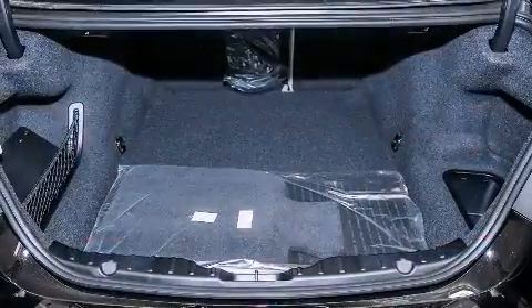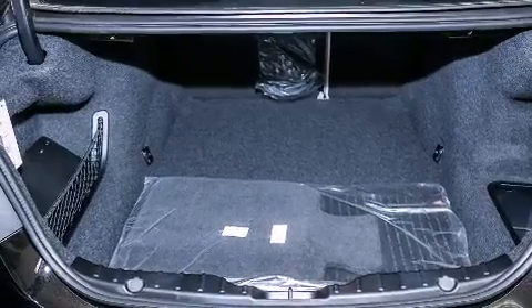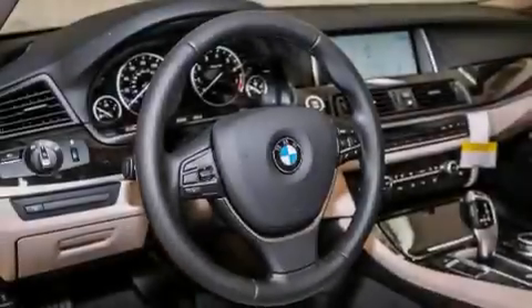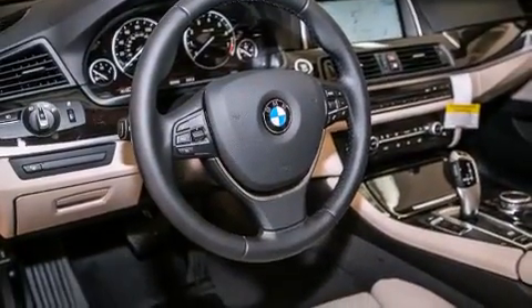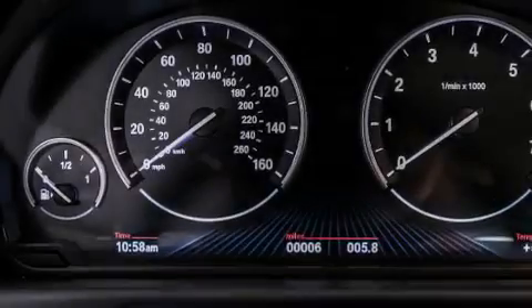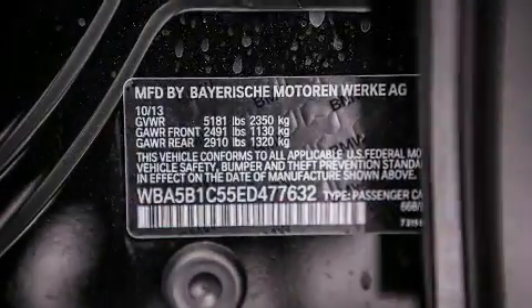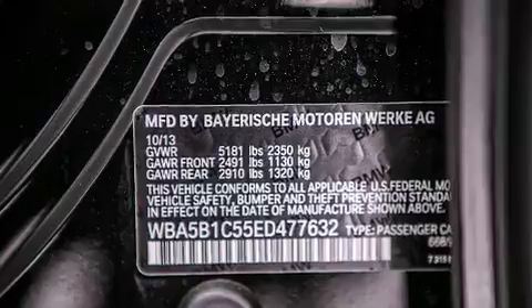Its top features and packages include the premium package, the driver assistance package, a navigation system, a rearview camera, comfort access, a power moonroof, heated seats, satellite radio, luxury line trim, and high-intensity discharge headlights.